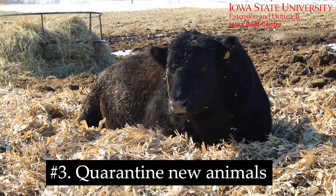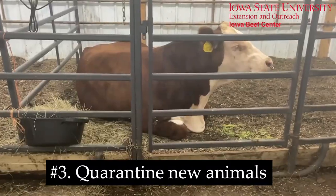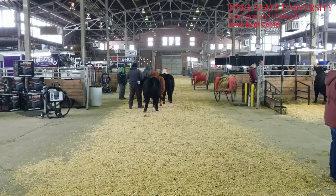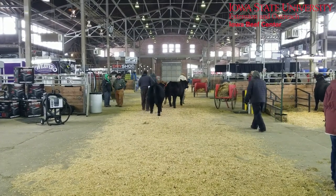Number three, quarantine new animals. Newly acquired animals should be quarantined for 30 days before introduction into the existing herd. Think also about animals that leave the farm for exhibition, move between farm sites, and even those that are hauled to clinics for veterinary care.